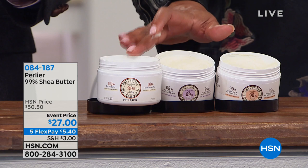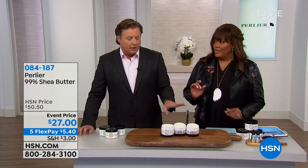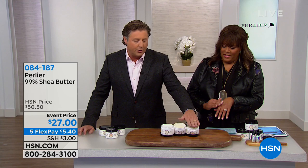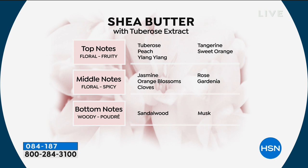They will definitely go. The shea almond is the most limited. Your shea lavender and shea tuberose round out the options. It's whether you want an almond scent, a lavender scent, or a tuberose scent. Tuberose is a hard fragrance to describe. If you know tuberose, it's very distinctive — a nocturnal fragrance, very romantic. Top notes: peachy, ylang-ylang, tangerine, and sweet orange. Middle notes: jasmine, orange blossom, cloves, rose, and gardenia. Bottom notes: sandalwood and musk. A man probably isn't going to go towards the tuberose, but lavender and almond he will.